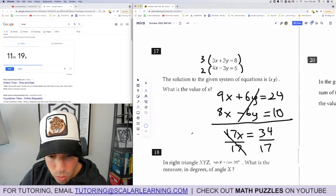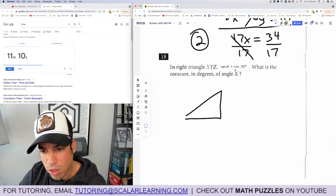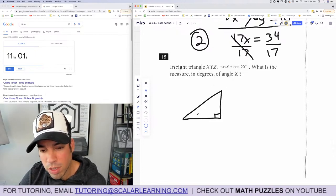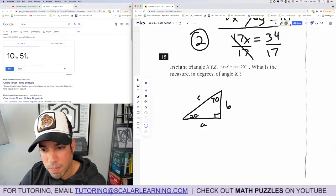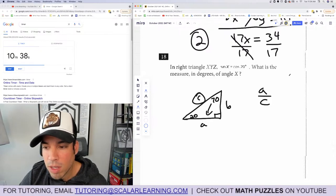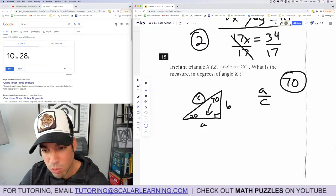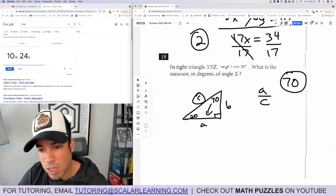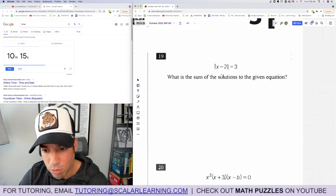Question 18: In right triangle XYZ, sine of x equals cosine of 20. What is the measure of angle x in degrees? Cosine of an angle equals sine of its complement. The complement of 20 is 70 (since 20 plus 70 equals 90). So x equals 70. This shortcut is covered in the SAT Math Formula Bible video — definitely check that out. Question 19: What is the sum of the solutions? Solve by splitting into x minus 2 equals 3 and x minus 2 equals negative 3, giving x equals 5 and x equals negative 1. Sum is 4. Done.